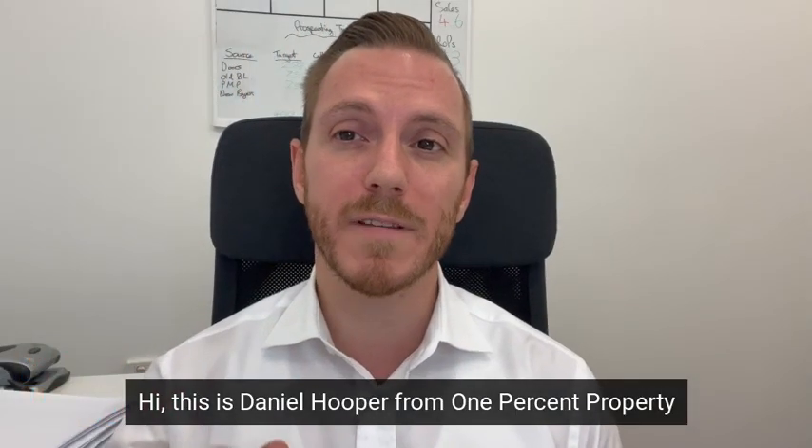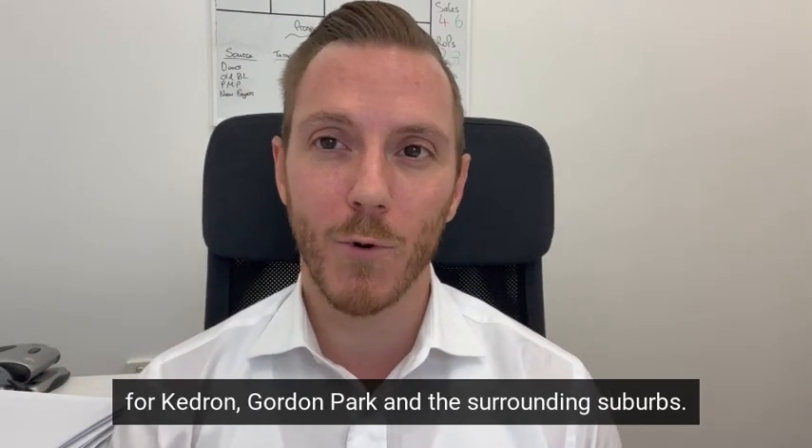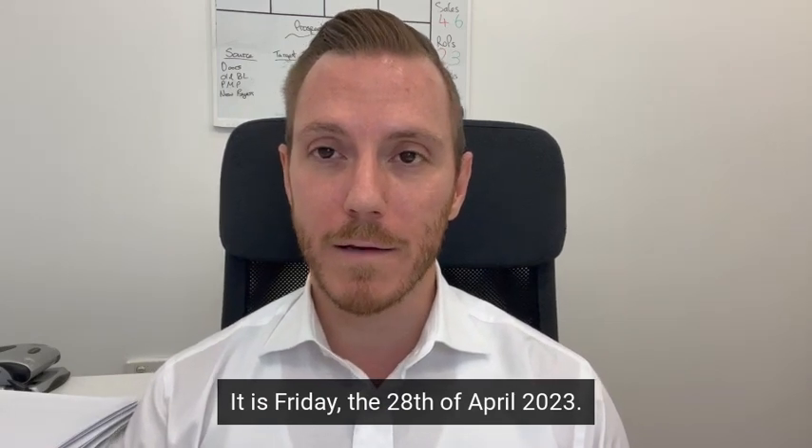Hi, this is Daniel Hooper from 1% Property, coming to you with your weekly property market update for Kedron, Gordon Park and the surrounding suburbs. It is Friday the 28th of April 2023.